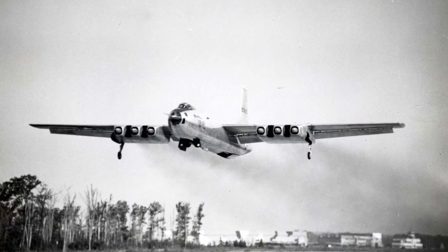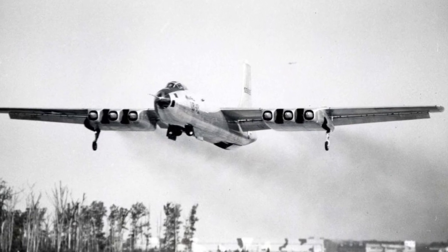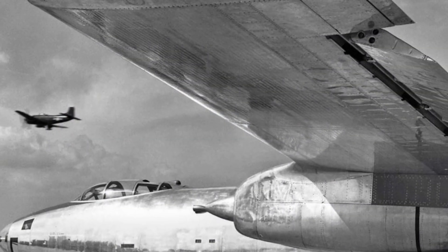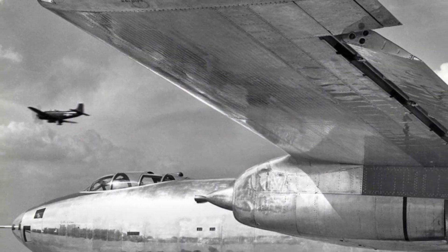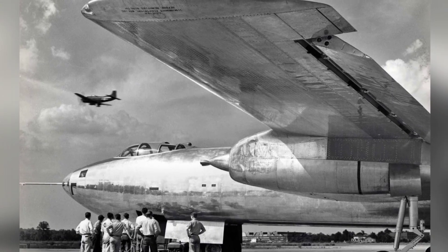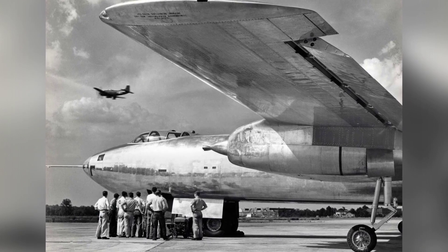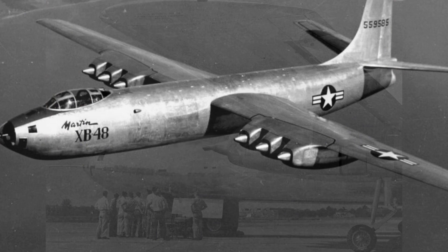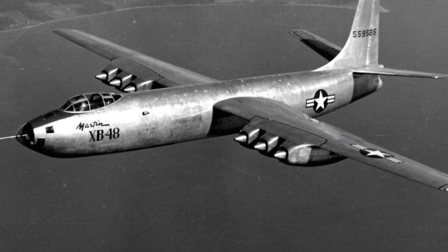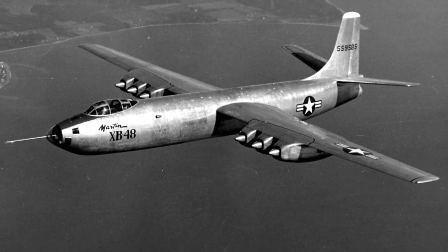In terms of performance, the XB-48 had a maximum speed of about 520 miles per hour and a cruising speed of 435 miles per hour. It had an estimated range of 3,590 miles, although this was reduced when carrying a full bomb load. The crew accommodations included a pressurized cabin that could house a three-person crew: a pilot, a co-pilot, and a bombardier. The XB-48 also had a remote-controlled, tail-mounted defensive gun turret, although this feature was later removed due to the advancement of fighter aircraft that surpassed the bomber's speed and altitude.